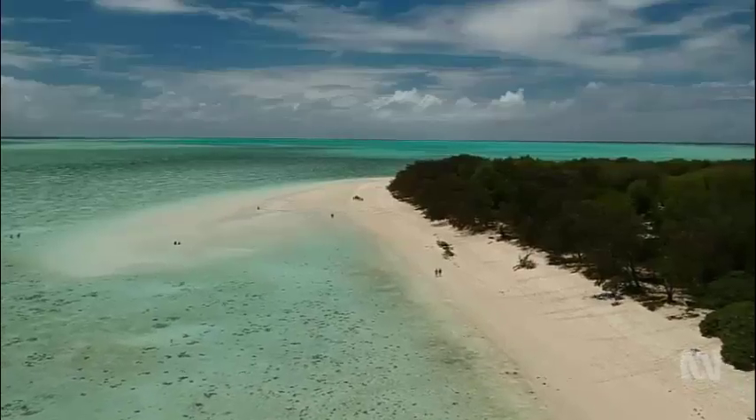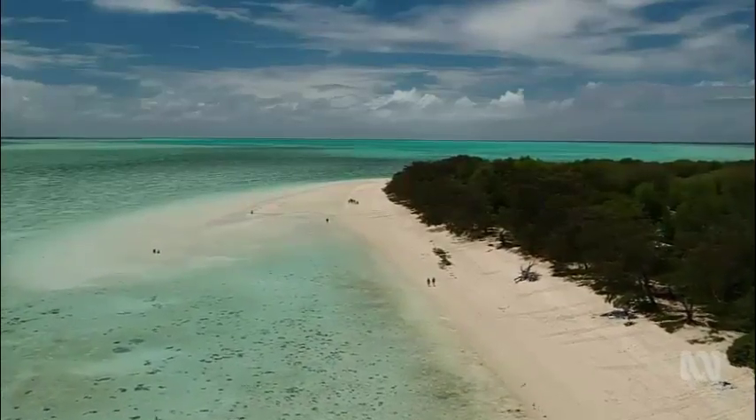Nicole Chettle has more from Heron Island on the southern end of the Great Barrier Reef. It's a spectacular setting for new life on a grand scale.